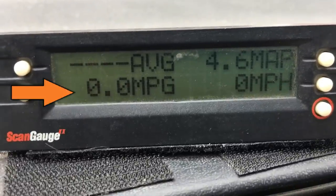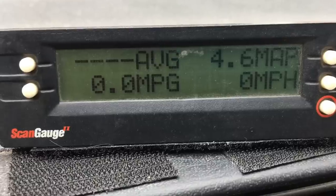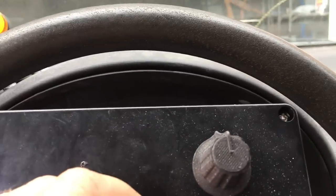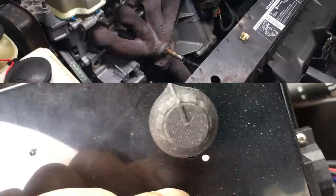For the first road test, I'm going to monitor the scan gauge for instantaneous and average miles per gallon. On the first test we won't dial in any offset - we want to establish a new baseline for miles per gallon. Previously we got 42 miles per gallon with no modifications, and now we want to confirm the car is still flying.